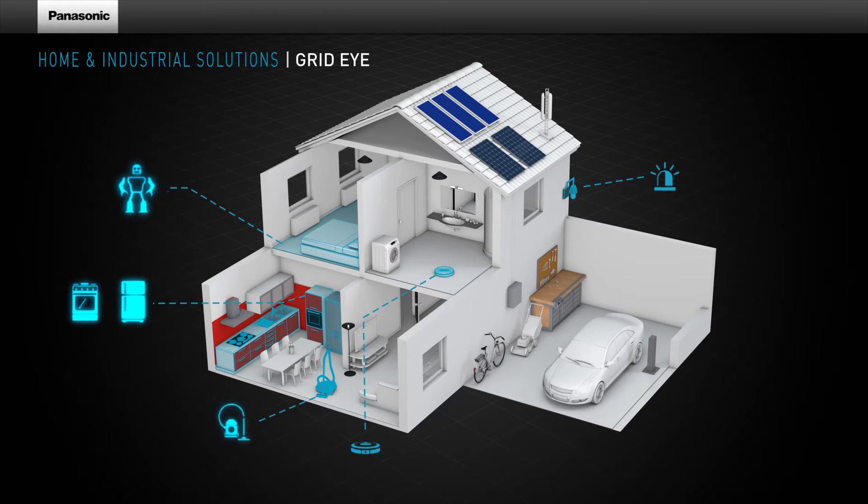The GridEye can detect the presence and the position of people. It saves energy by controlling light, heating and air conditioning, and contributes to safety by detecting hot spots.